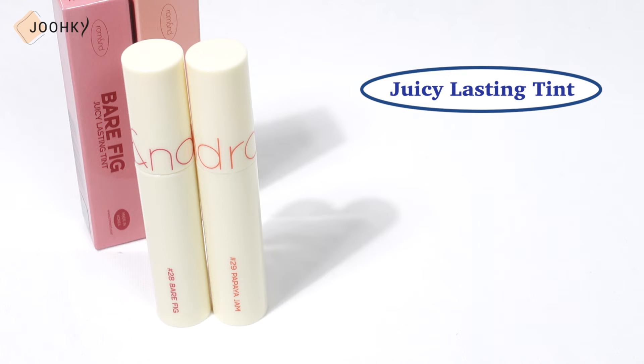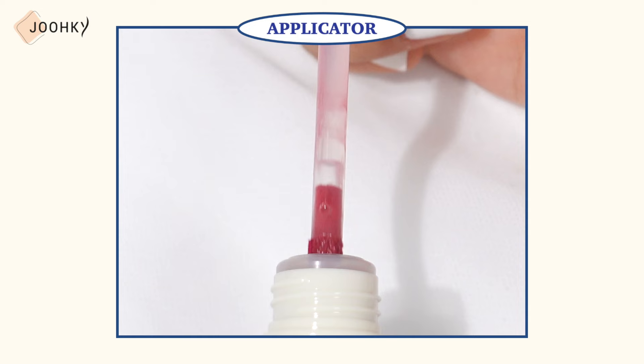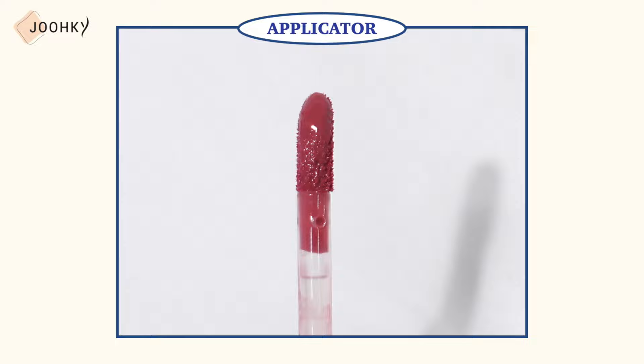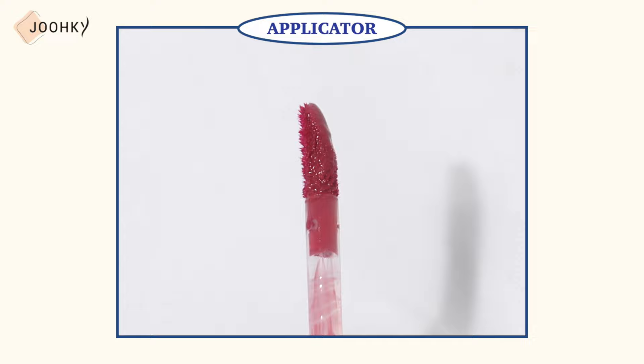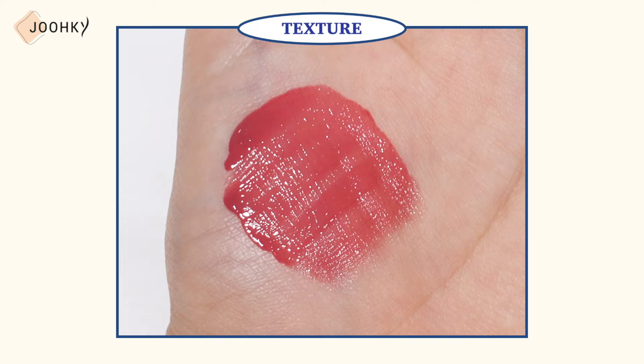The next product is the Juicy Lasting Tint, which consists of 2 newly added colors. It's said to be a tint with a glossy look that overflows with a fruity, juicy color. Unlike the Dewful Water Tint, this has a slightly round applicator with one side in a slightly oblique shape. It's slightly long and round but not thick, so it was easy to apply. The luster stays on purely without any white line inside even with a new color, and as time passed I could see the luster develop clearer. This tint feels a bit more viscous than the Dewful Water Tint and seems to have a tackier texture.